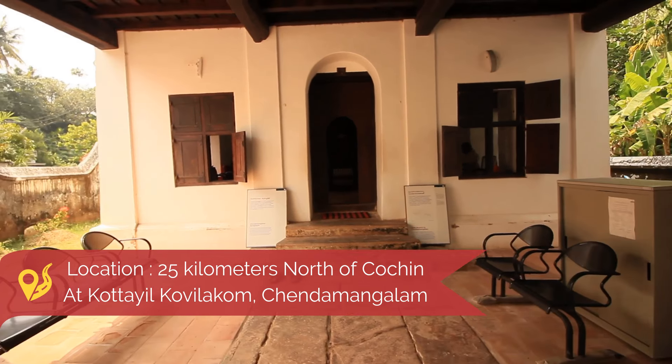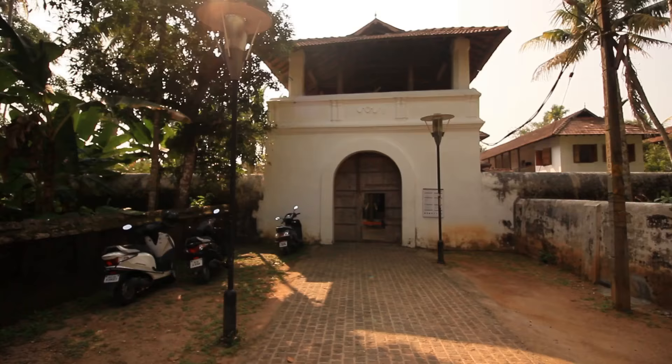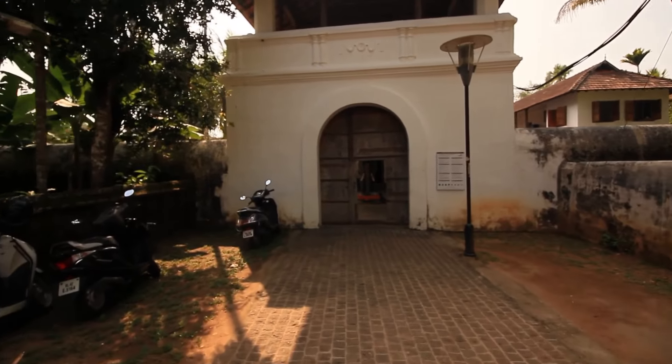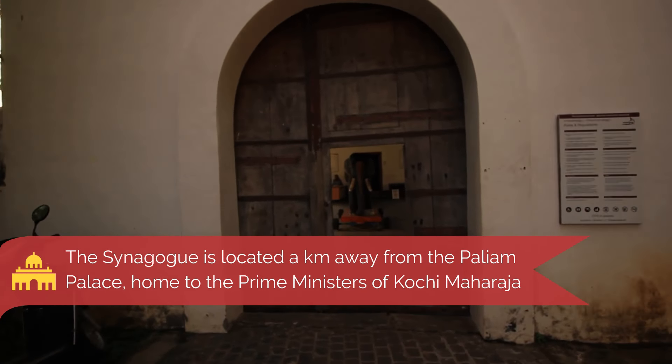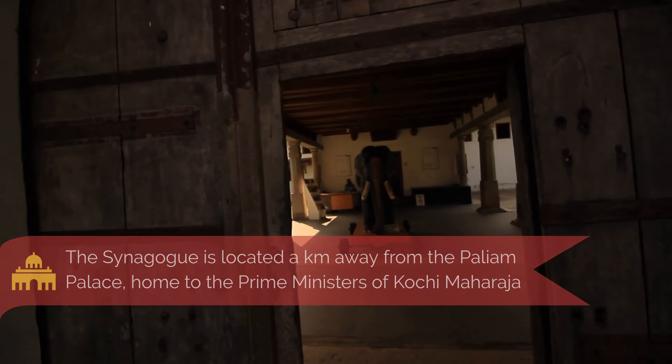This region of Chendamangalam is of prime historical importance. This was part of the Kochi kingdom and was reigned by the Palyatachan, the hereditary prime minister of the Kochi Maharaja. Under the Palyatachans, this was a model of religious tolerance.